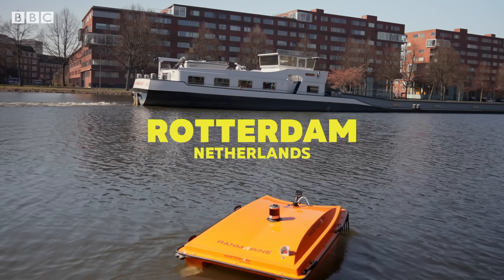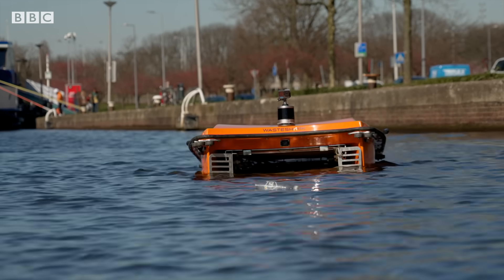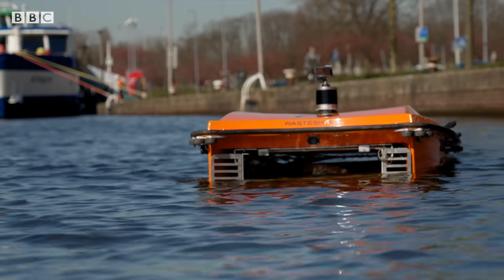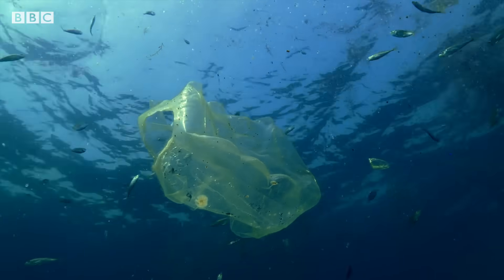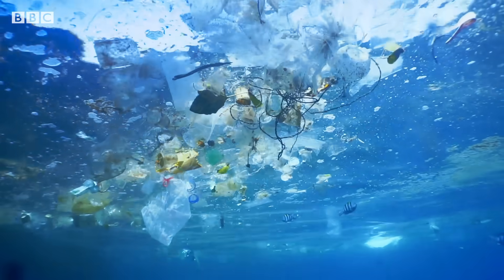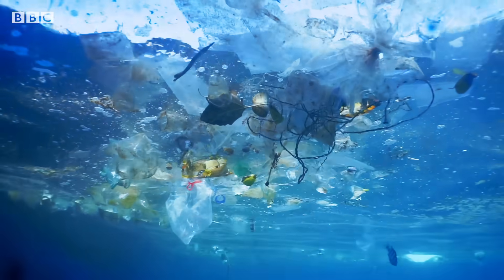In this canal, there's something in the water. This is the Waste Shark, an autonomous robot that's taking on a challenge — and it's a big one. With some estimates, there could be hundreds of millions of metric tons of plastic pollution circulating in the marine environment. It's a problem in canals, rivers, and oceans all around the world.